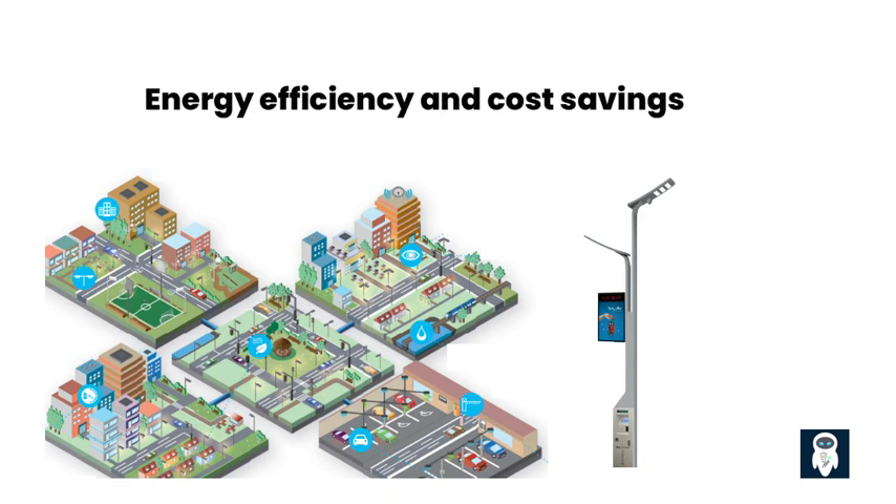By harnessing innovative solutions, municipalities can effectively optimize energy consumption by intelligently controlling the illumination of streets. Through the integration of intelligent sensors, advanced analytics, and connectivity, these smart systems enable adaptive lighting strategies that respond dynamically to real-time conditions.